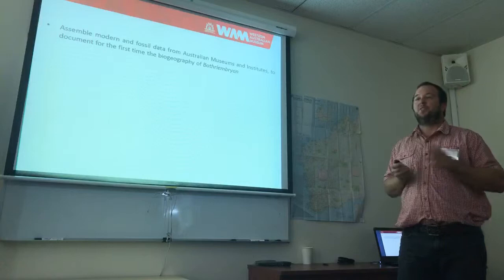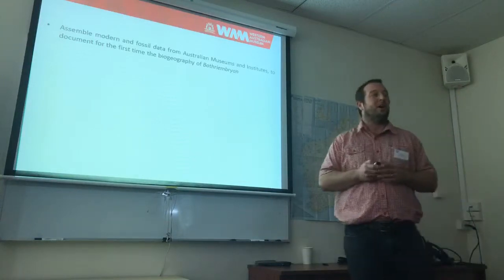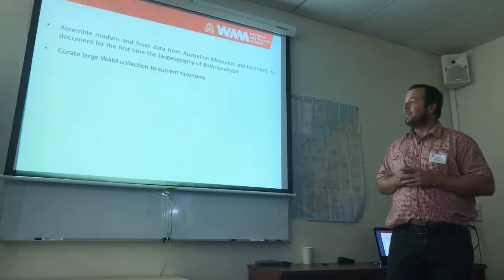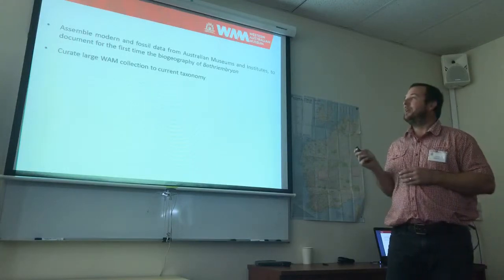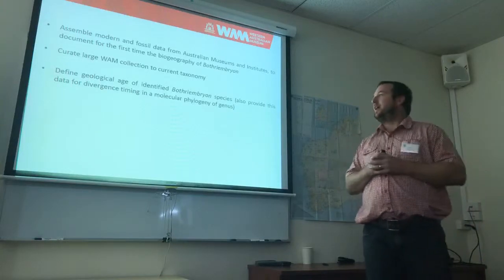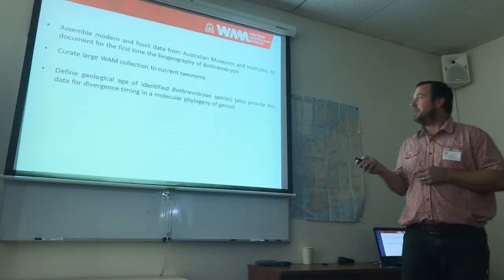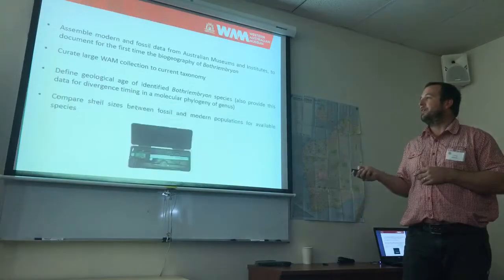One of the first steps is to assemble the modern biogeography, but also the fossil biogeography, which hasn't been done yet, and look at whether there are any differences between those particular time scales. We also need to curate the large WAM collection to the current taxonomy, look at what's available in the fossil collection, define some geological ages for some of these species — including some extant species as well — which hadn't been done yet, and obviously feed into the divergence timing for the molecular phylogeny.